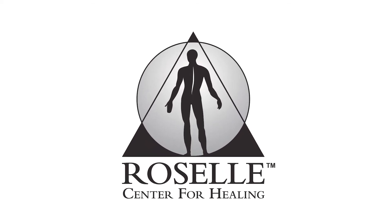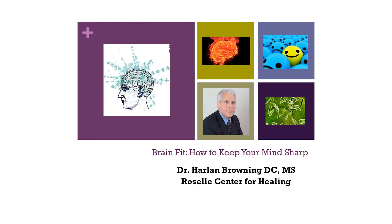Good evening and welcome to the Roselle Center for Healing's ongoing webinar series. I'll be your host tonight, Dr. Harlan Browning, and tonight we'll be discussing Brain Fit, looking at strategies on how to keep your mind sharp.